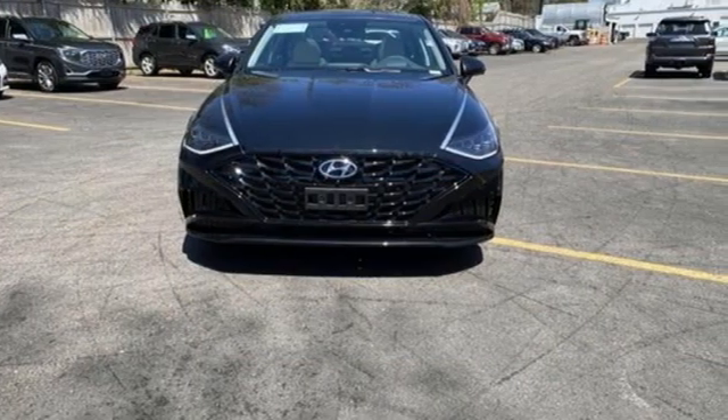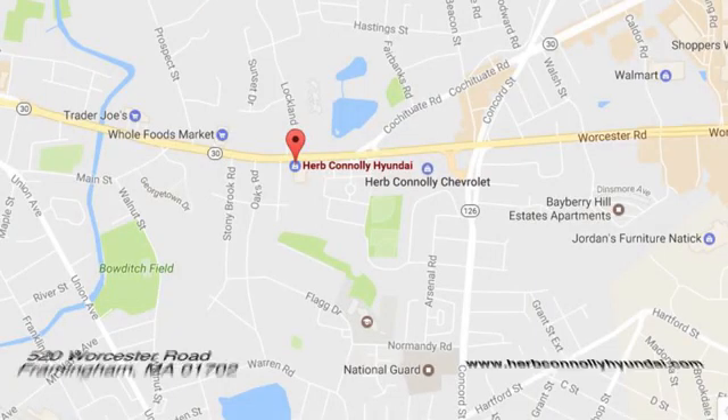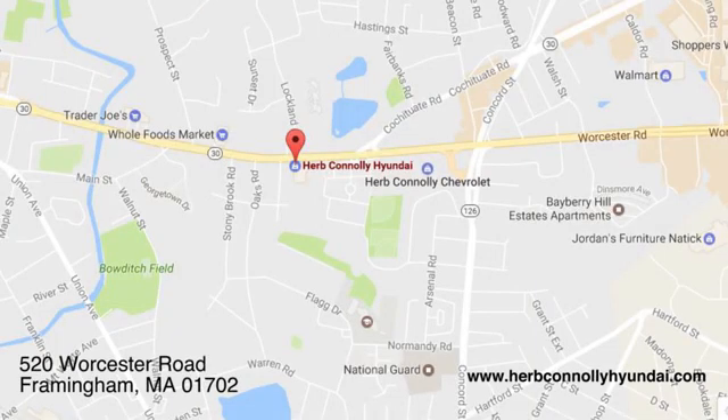Driving is believing — test drive it today. Call quick or stop in and see us today. We're conveniently located at 520 Worcester Road in Framingham, Massachusetts.